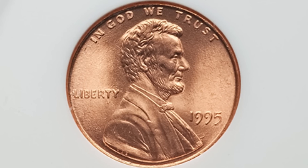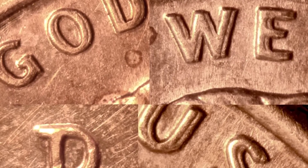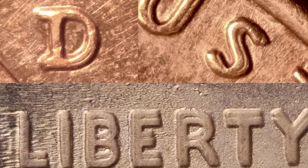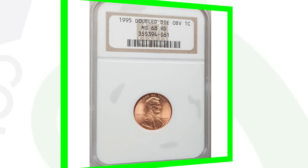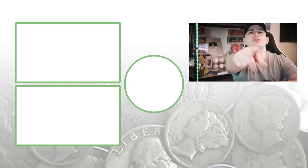This is the 1995 double die obverse. Here's an example of what that doubling looks like on the 1995 penny — always be on the lookout for that. This coin sold for around $130, and it has a very high grade: Mint State 68 Red, getting close to a perfect grade. A perfect grade would be Mint State 70.